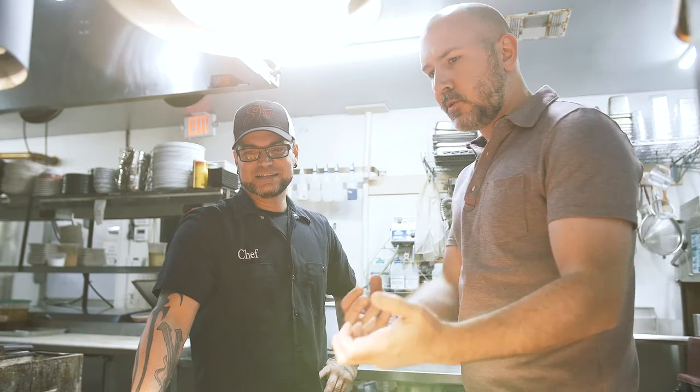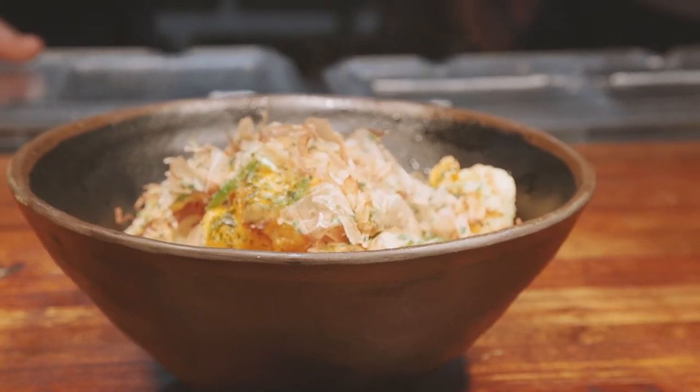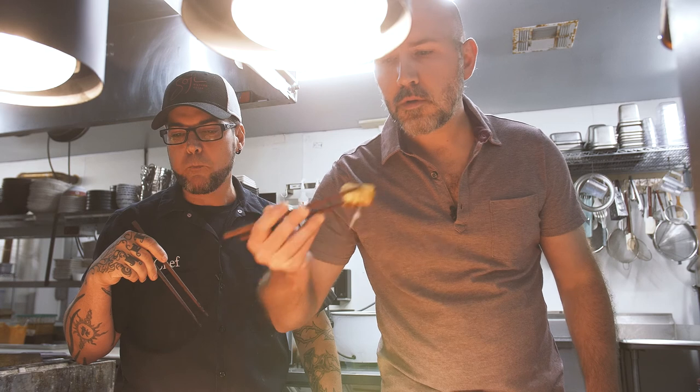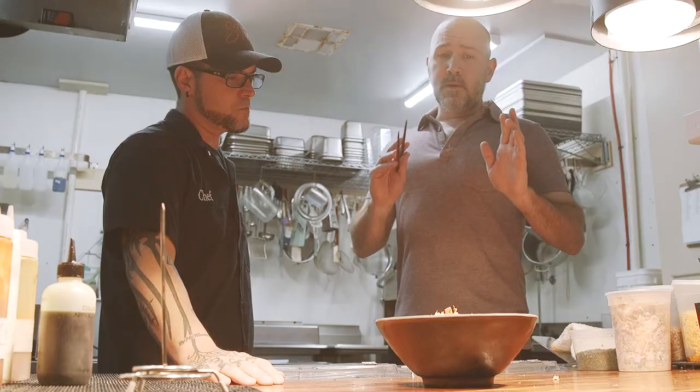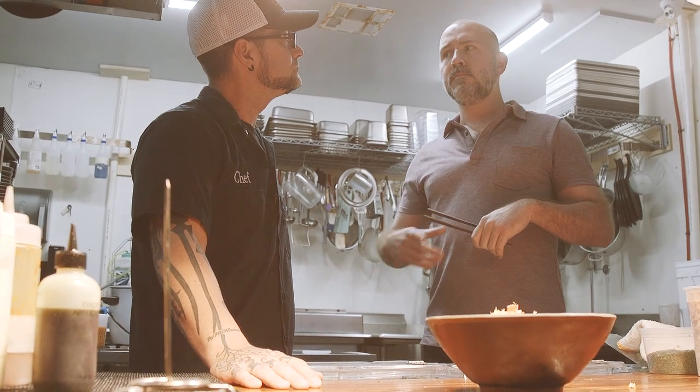How long would the bonito flakes continue to move? Once the dish cools down and once it finishes doing what it's doing, it'll actually start sticking to the cauliflower. So you pretty much get that movement with every bite. This looks a little too interesting not to try — I think I'm bold enough to take a bite. Not too hot. I got to tell you, I'm more than impressed. This was absolutely fantastic. But you know what? Give me the wheel.